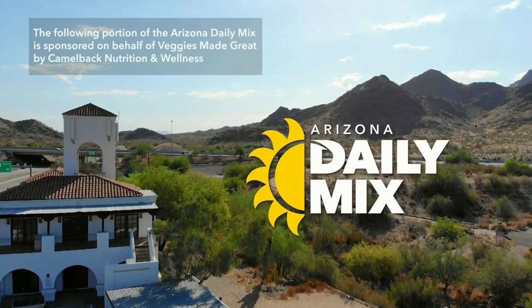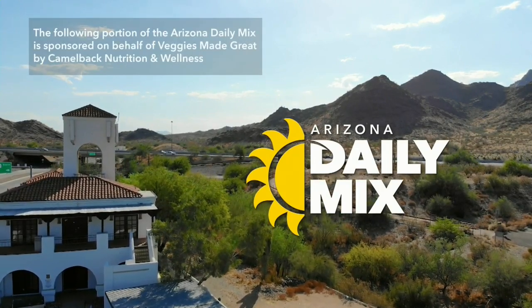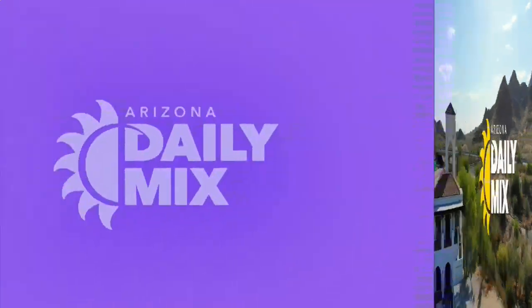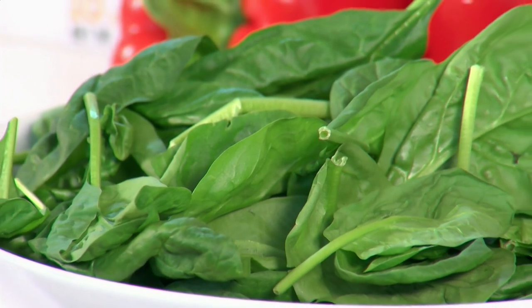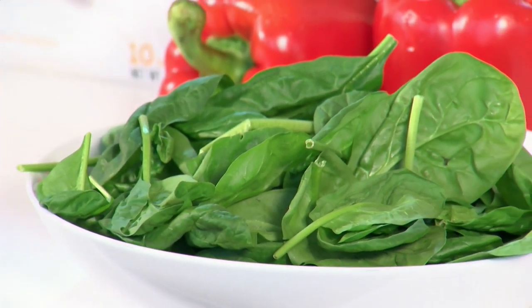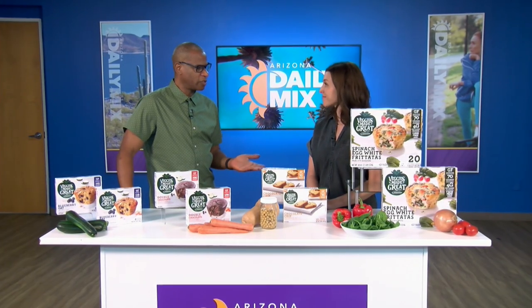The following portion of the Arizona Daily Mix is sponsored on behalf of Veggies Made Great by Camelback Nutrition and Wellness. When kids are out for the summer, you might be looking for ways to get more veggies in their diet. Registered dietitian Kristin Carley is back with some easy veggie snacks, making sure kids have healthy snacks. She's here in partnership with Veggies Made Great.